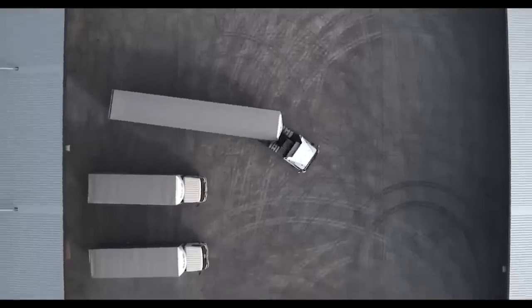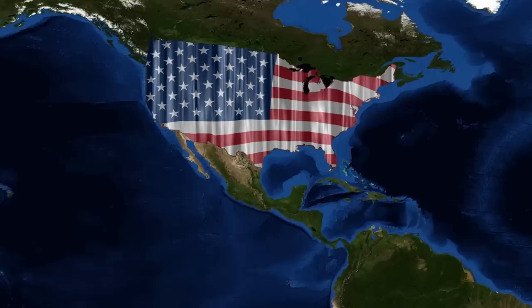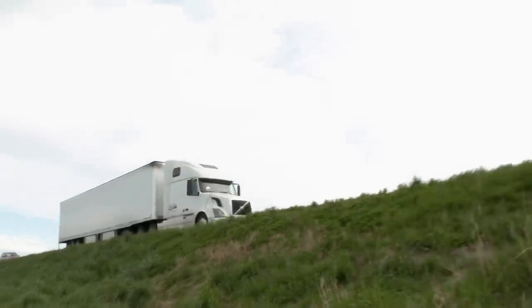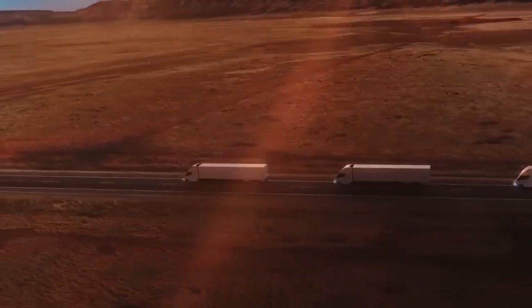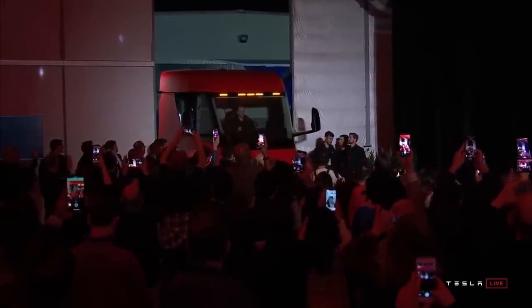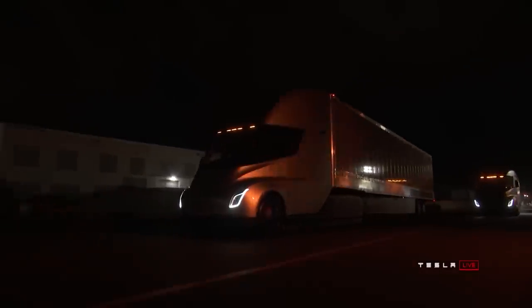The potential for the Tesla Semi is pretty insane. There's the opportunity to reshape the trucking landscape in the United States and maybe even around the world, replacing one of the most polluting vehicles on the road with a sustainable zero-emissions alternative, not to mention the long-term impact of fully autonomous driving. And if this truck delivers as expected, then it will create an opportunity for the companies who use them to save an absolute ton of money — a win-win situation for Tesla, their customers, and the rest of us who get to enjoy a cleaner environment and safer roads.